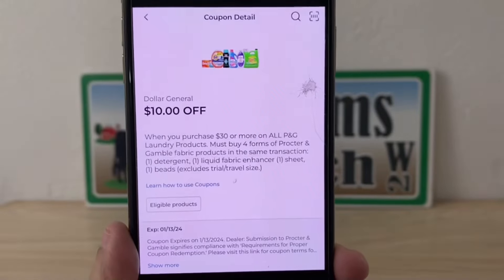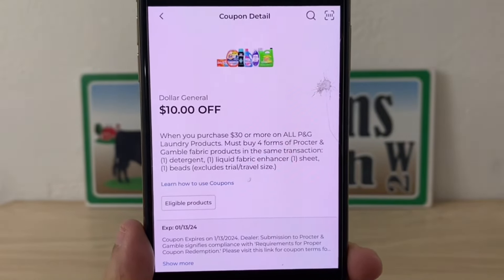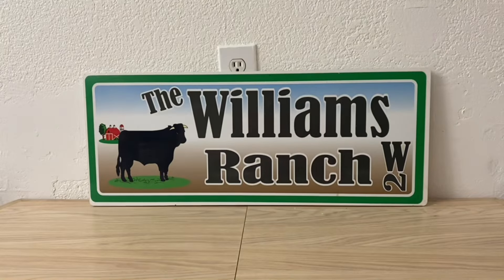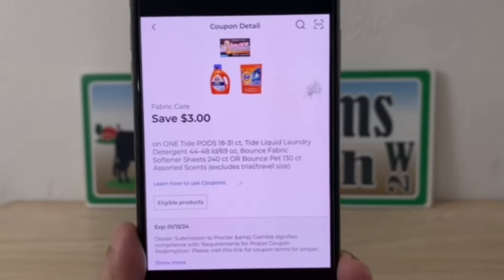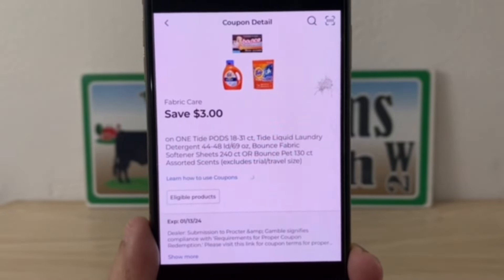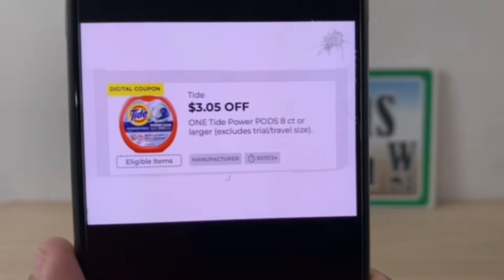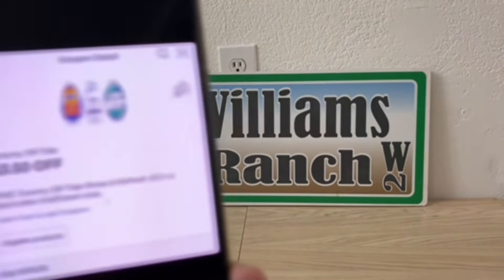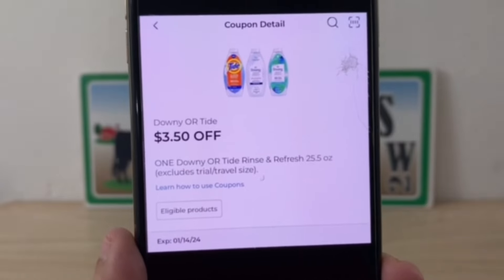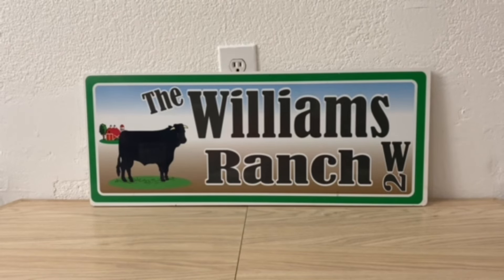Your $10 off of $30 P&G laundry products store digital coupon will come off. And because that is a store digital coupon, we're going to stack manufacturer coupons with that — the $3.00 that attaches to the liquid. That's why you want the liquid up first, so the $3.05 attaches to the pods, and $3.50 for the Tide Rinse and Refresh.